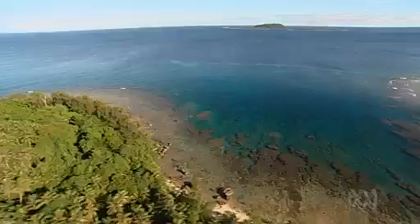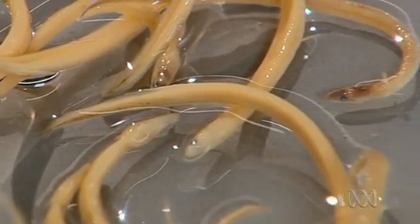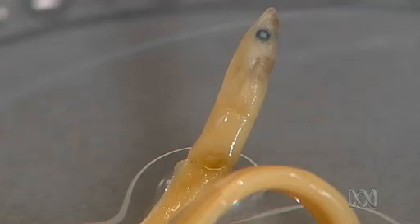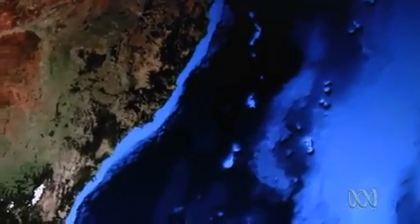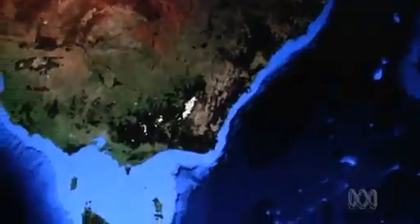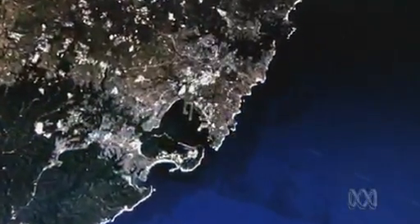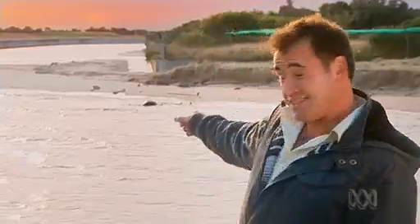Each female eel produces millions of eggs which develop into leptocephaly, but not many survive. That's the strategy — you put lots out there and you hope a couple survive, maybe 1% at the most. The next stage in the life cycle is what's known as a glass eel. The glass eels then begin their massive migration — they swim across from the spawning grounds back to the east coast of Australia, follow the East Australian Current down the coast, and then enter rivers. The juvenile eels come out of Botany Bay and swim back up the stream.